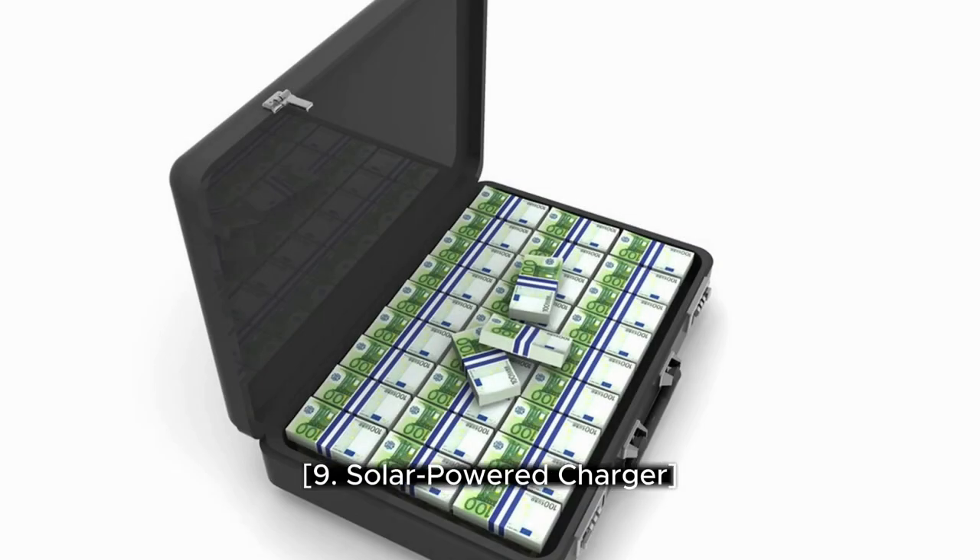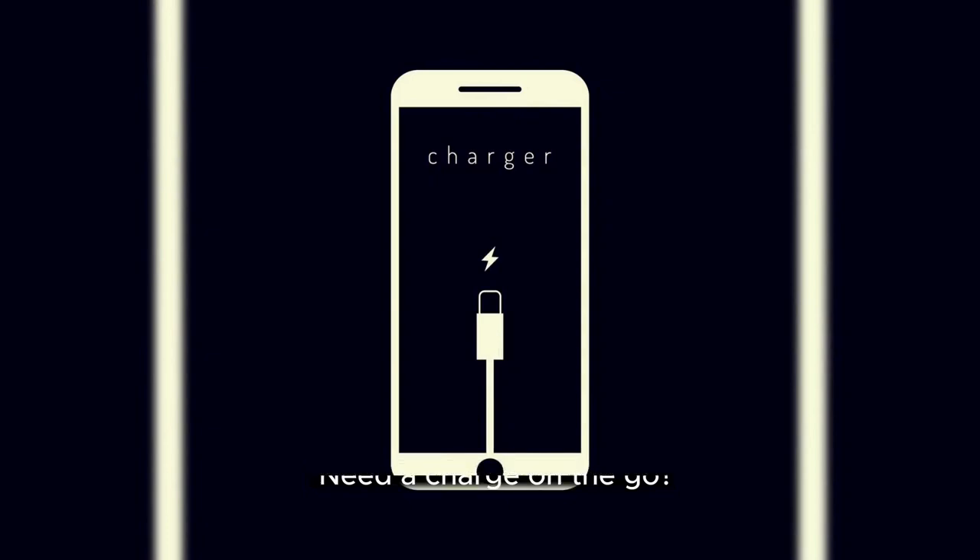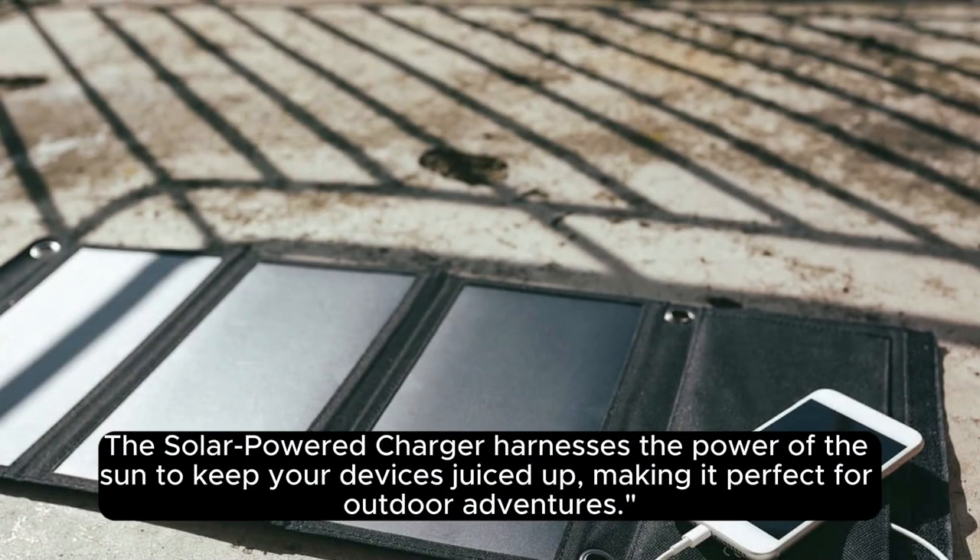9. Solar Powered Charger. Need a charge on the go? The solar-powered charger harnesses the power of the sun to keep your devices juiced up, making it perfect for outdoor adventures.